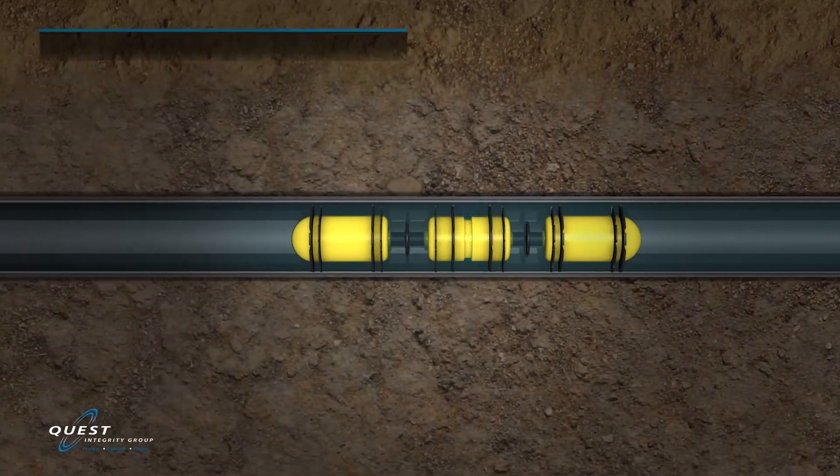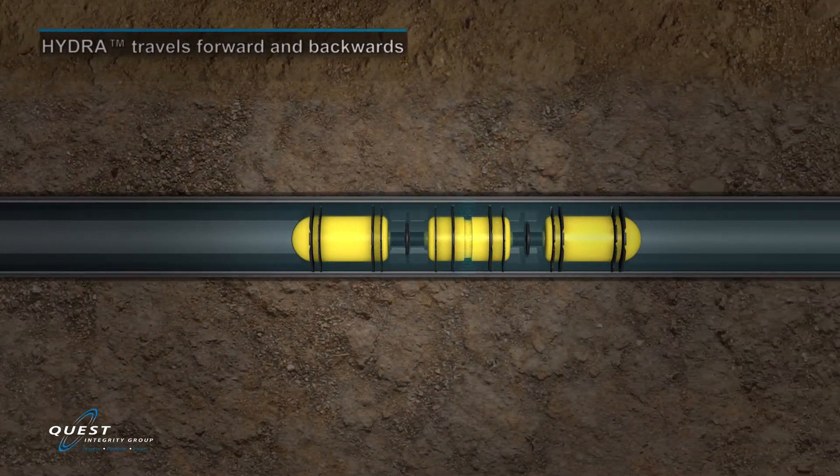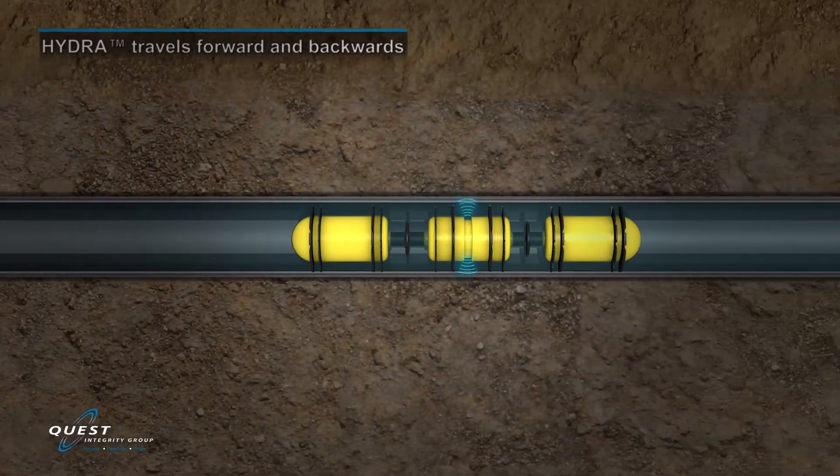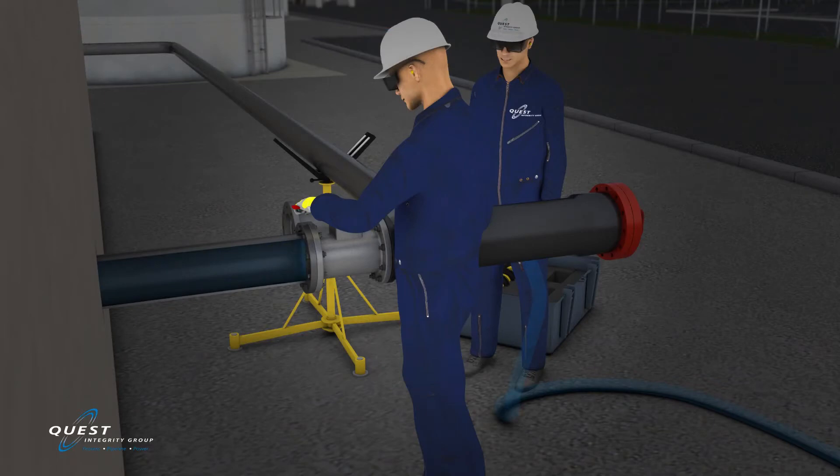In the event there is no downstream access to the pipe's interior, the Hydra technology is capable of traveling backwards to the same location it was originally placed into the pipe and retrieved at that location.